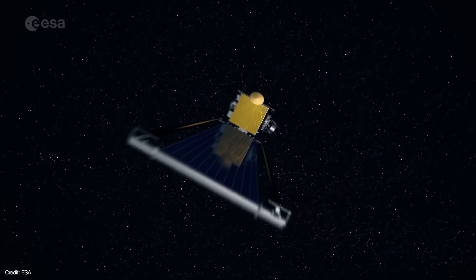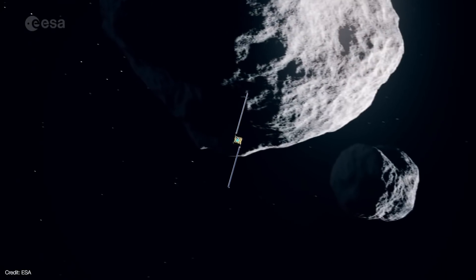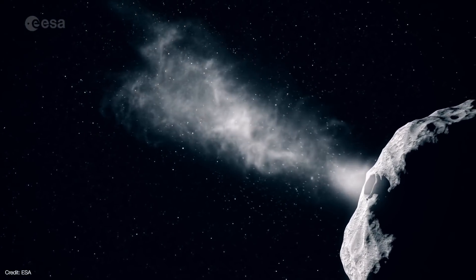You might think it should be pretty easy for DART to hit Dimorphos and alter its orbit. Yet when DART reaches Dimorphos, it'll be more than 11 million kilometers from Earth and will hit the asteroid at over 15,000 miles per hour. That's too far and too fast to be controlled from Earth, so DART will have to complete its mission autonomously, with a little help from a CubeSat.